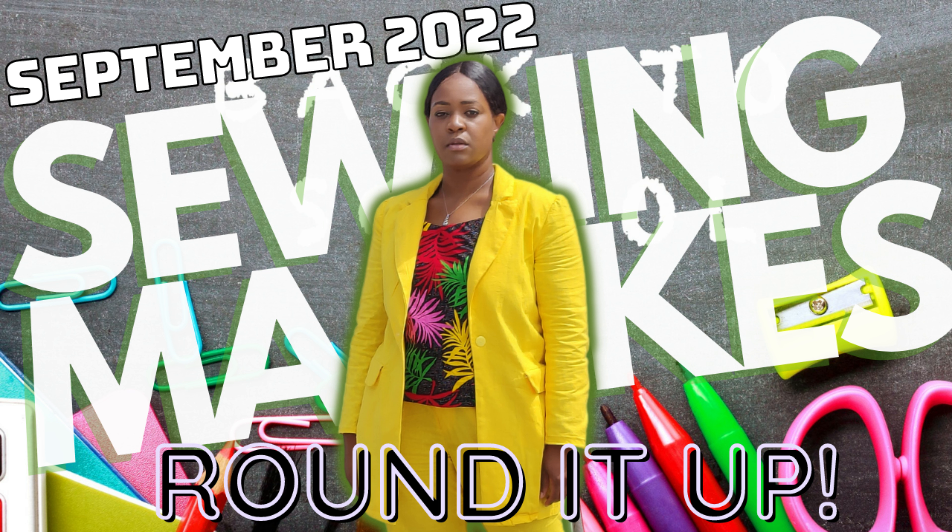Now I want to warn you that this video is going to be relatively quick, because I looked at how much stuff I sewed and it is not as much as I did in the summer months.